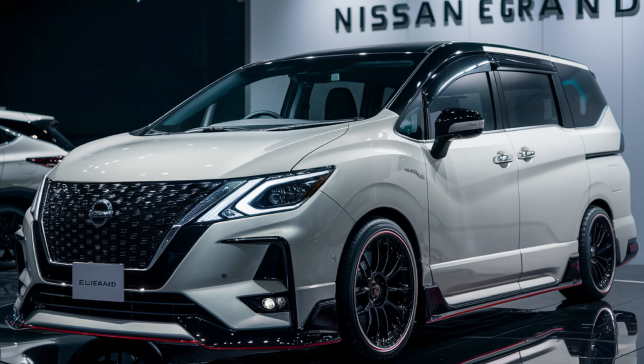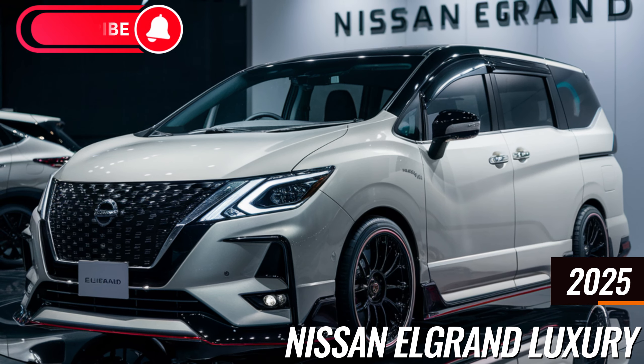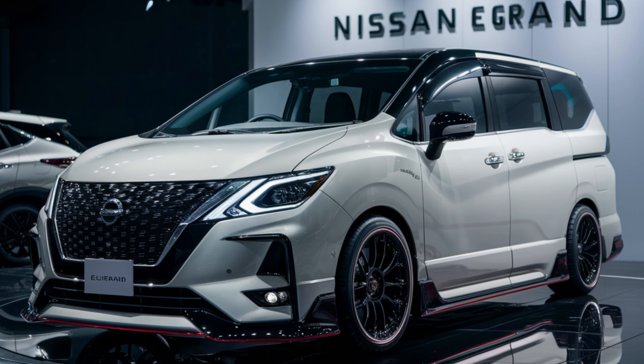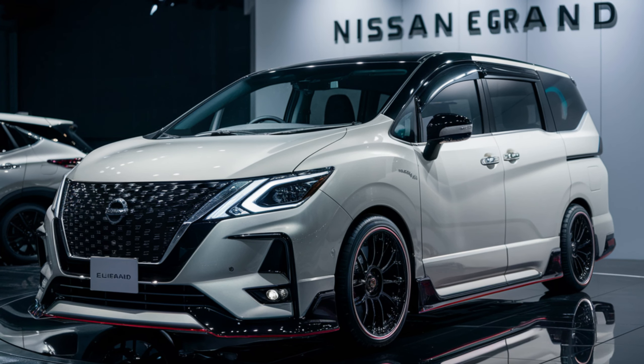Hey everyone, and welcome back to our channel. Today we're thrilled to lift the curtain on the future of luxury minivans with the official reveal of the all-new 2025 Nissan Elgrand Luxury. According to the latest updates from Nissan, the Elgrand Luxury is getting a complete makeover for 2025.